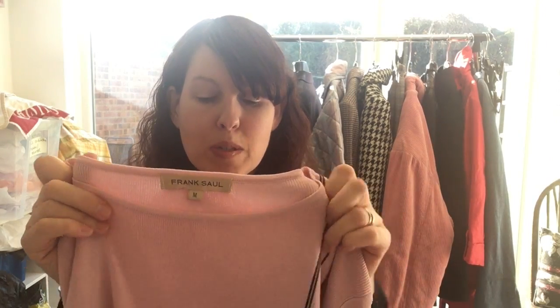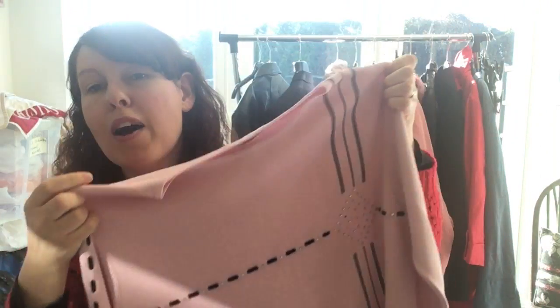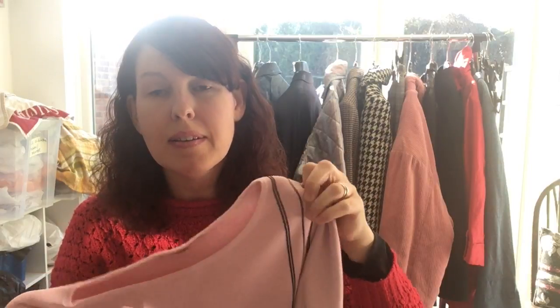This is Frank Saul — I've never heard of this brand before but it's quite expensive and high-end. It's a really pretty top and I've listed it as millennial pink. Somebody suggested that to me in the chat once — apparently millennial pink is a really fashionable shade at the moment, so I'm hoping that keyword will get it sold a bit quicker. It's really beautiful and I've listed it for $9.99.